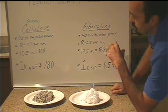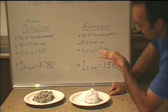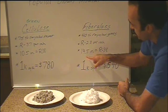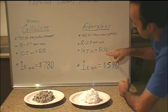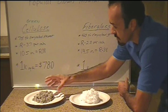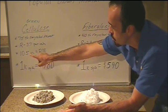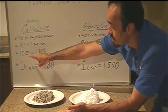So to reach R38, which is pretty standard nowadays for this region, you need 10.5 inches of cellulose. Whereas you need 4 more inches of fiberglass — 14.5 total inches — to reach R38. However, cellulose insulation has a settlement factor. As you blow it in, it settles 2 inches. So you actually have to blow in 12.5 inches because it'll settle down to 10.5 inches to get to R38.